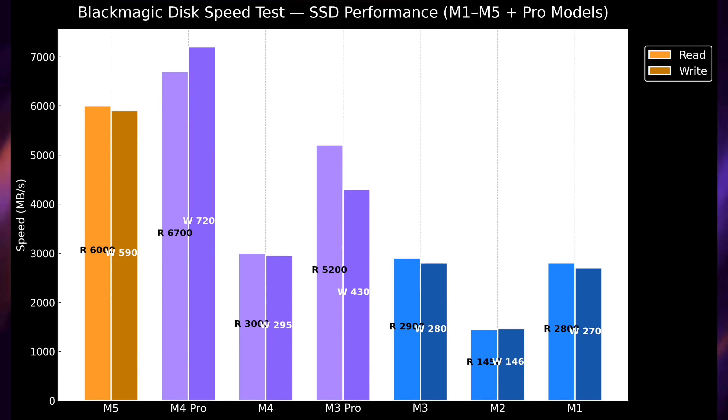What's even more crazy is when you compare M5 to the M4 Pro and M3 Pro, because those MacBook Pros have even faster storage. Looking at the chart, the M5 is just behind the M4 Pro yet it's outpacing the M3 Pro. The M4 Pro is faster but it's very close. This is great news to see Apple doing this with storage.